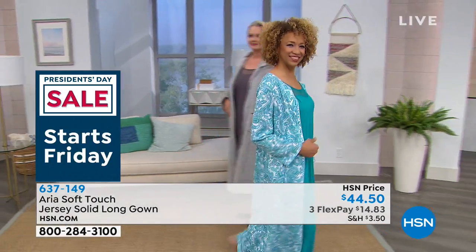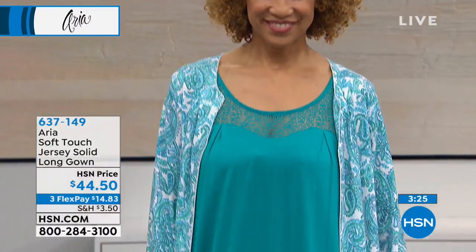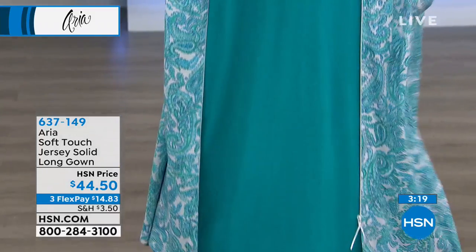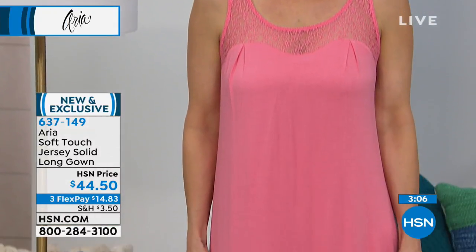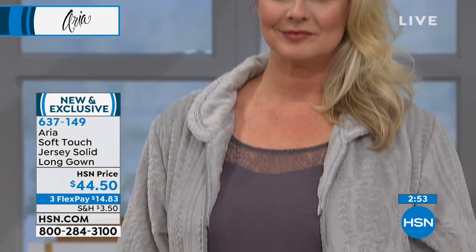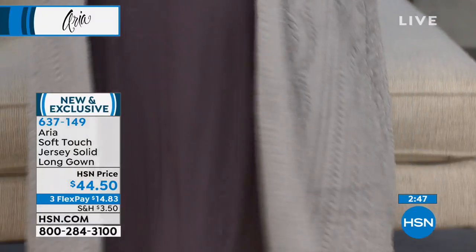The scoop neck is a really classic neckline, and the sweetheart really gives it that extra something. If you don't have the HSN card, we have an awesome promotion this weekend where we give you $40 — check that out on our website. We'll be posting that number on screen throughout the hour. Something I didn't mention: they have a little side slit. You'll see when she walks that it opens up nicely, still very modest on the side.